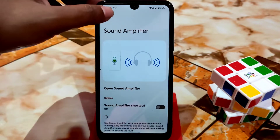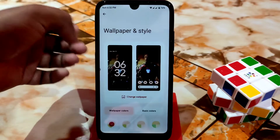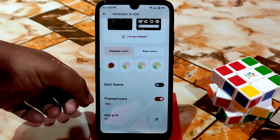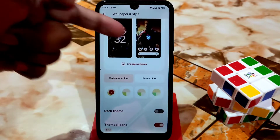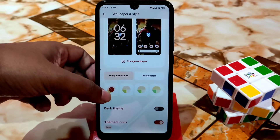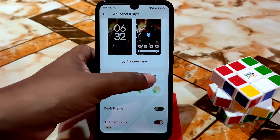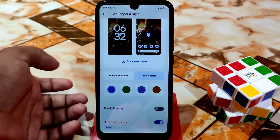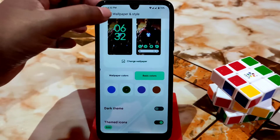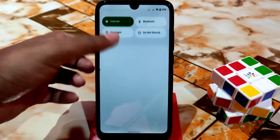If you want, you can enable the sound amplifier feature easily. After that we have wallpaper and running style. You guys can set any wallpaper and use themed icons, which is working perfectly. You guys can directly enable the dark theme from here, and you guys can change the color — just click and it will be changed. Basic colors are available; if you want to change, just click and it will be changed automatically. Now let me show you the status bar — everything got changed. Previously we had a brown color type.